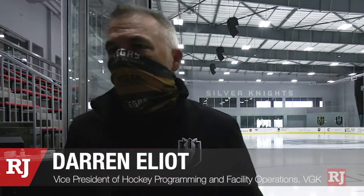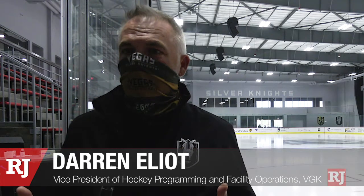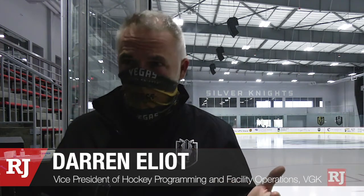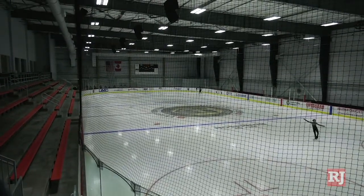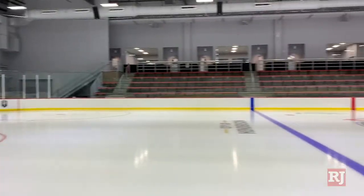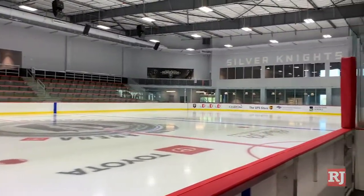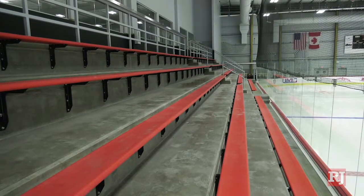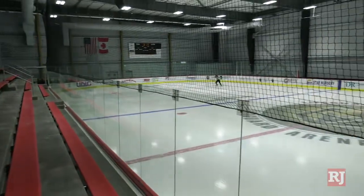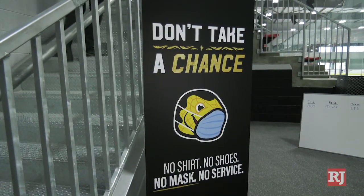We've got 120,000 square feet for the building — very similar footprint to City National Arena. It's actually bigger because it has the corporate offices, 144,000 square feet there. You have the 10 public locker rooms, five on each side for each rink. They'll seat 350, just like at City National Arena, but we have a big standing room too, so you can probably get 500, 600 people in here quite comfortably, pre-COVID obviously.